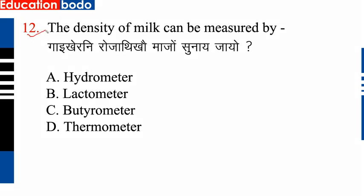Question number 12: The density of milk can be measured by —